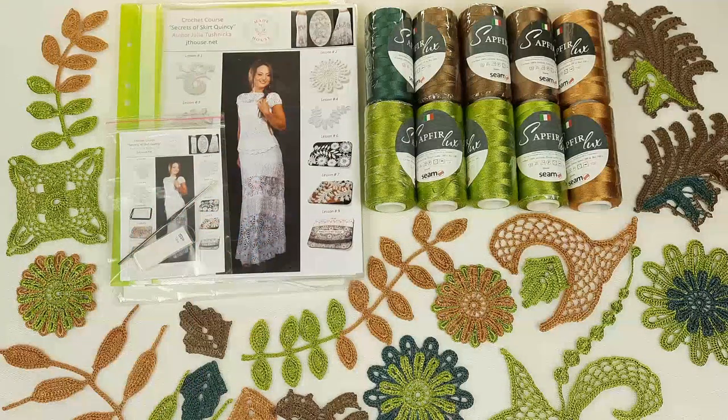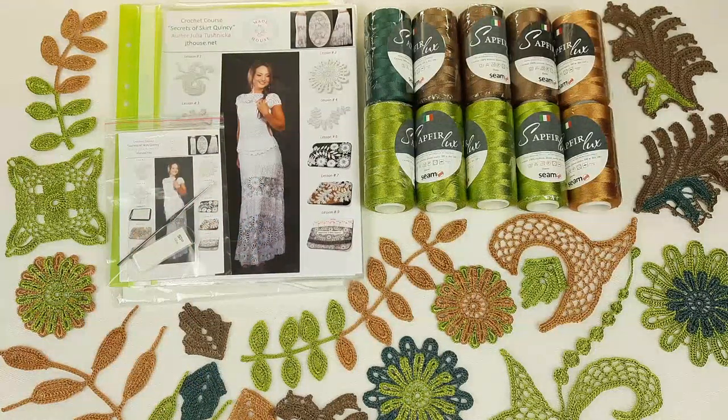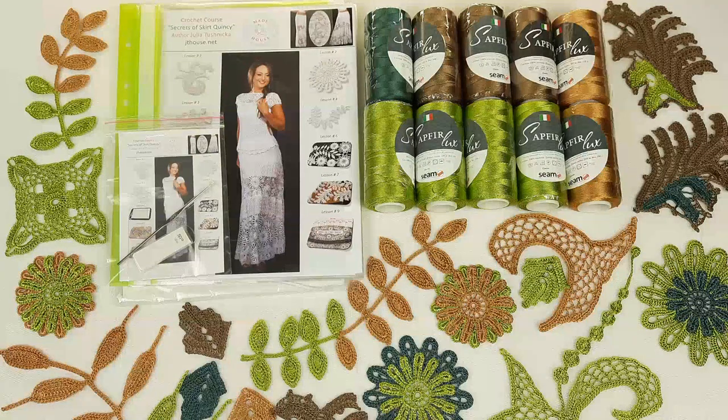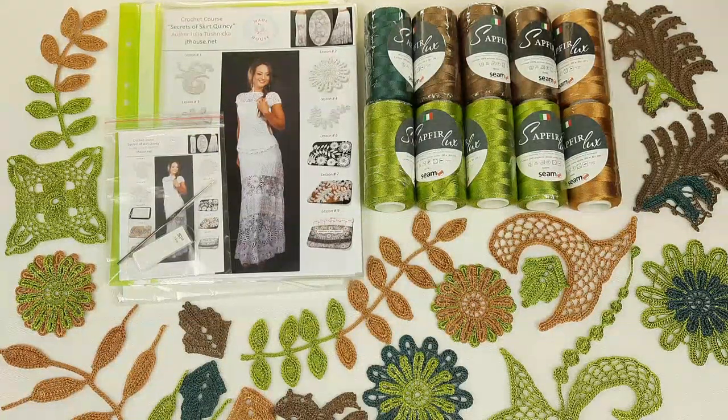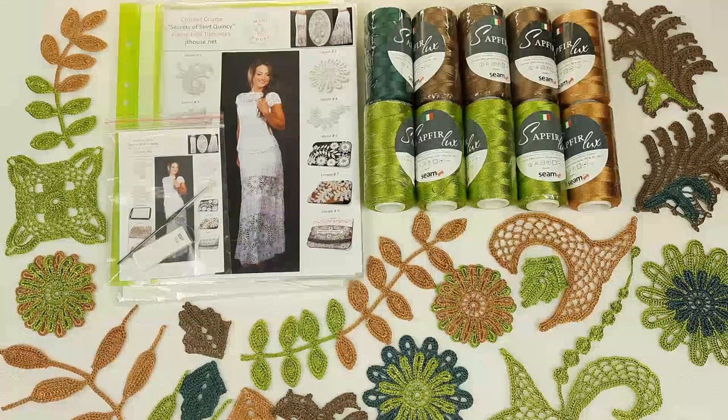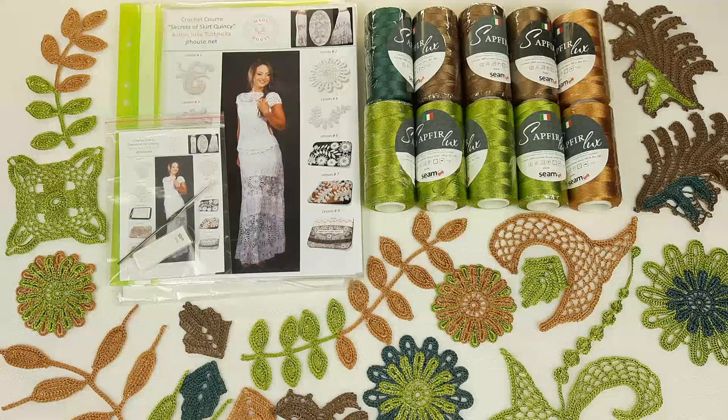You can see this skirt here on the cover of the journal. This skirt in the original was made from white viscose. It's a very beautiful lace skirt made from modern Irish lace elements. It has a unique design — I also designed new motifs for this skirt.